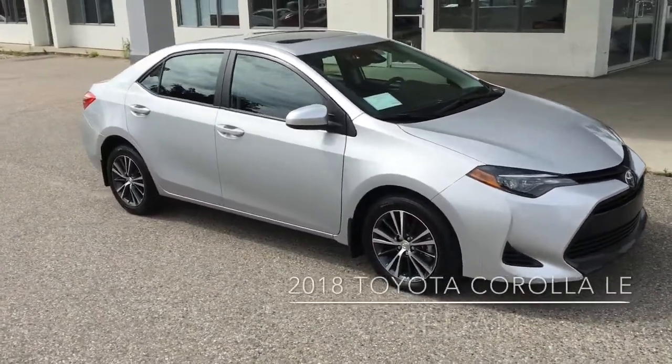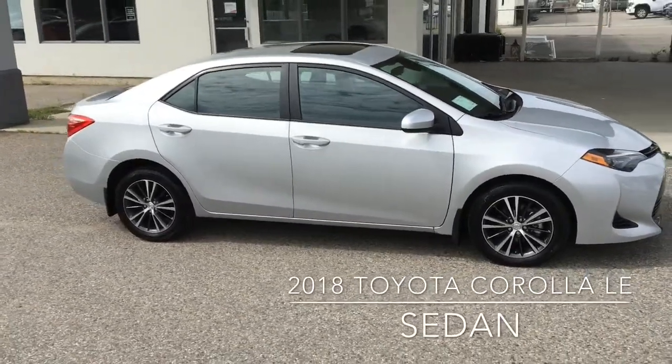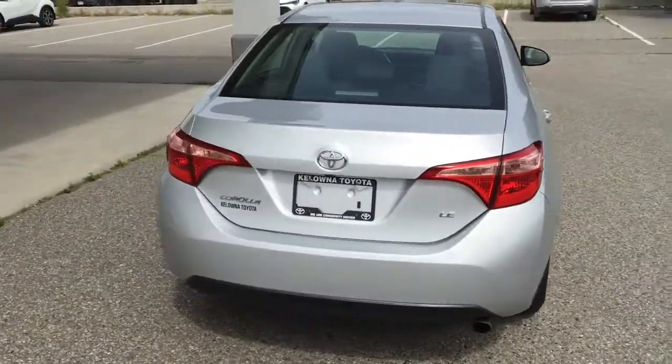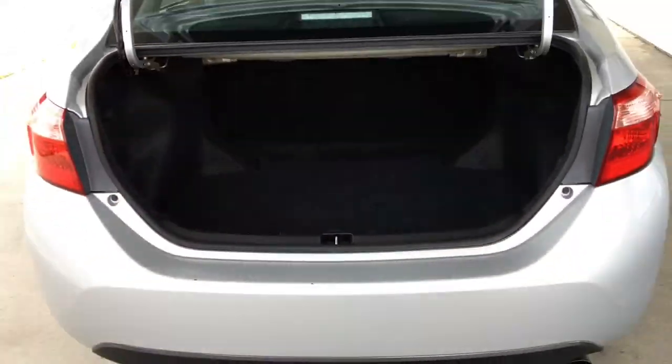This sporty low-kilometer 2018 Corolla LE sedan shows like new and it comes equipped with tinted glass and 16-inch alloy wheels. The LE shows well from all angles — it looks sharp in metallic silver and the finish is in good condition overall, and for a compact it's got a good-sized carpeted trunk.